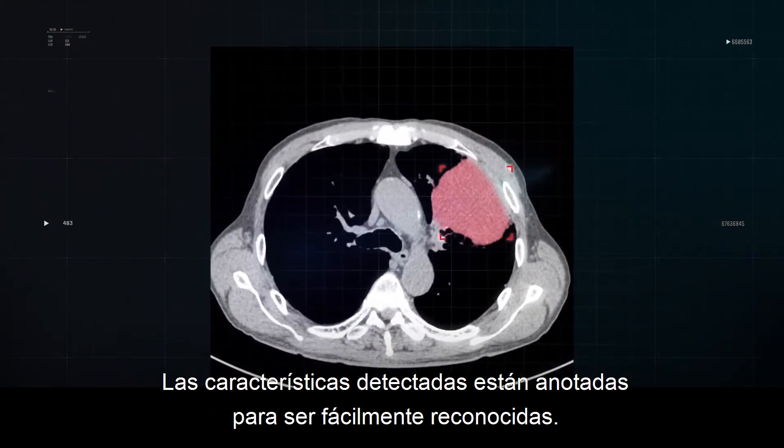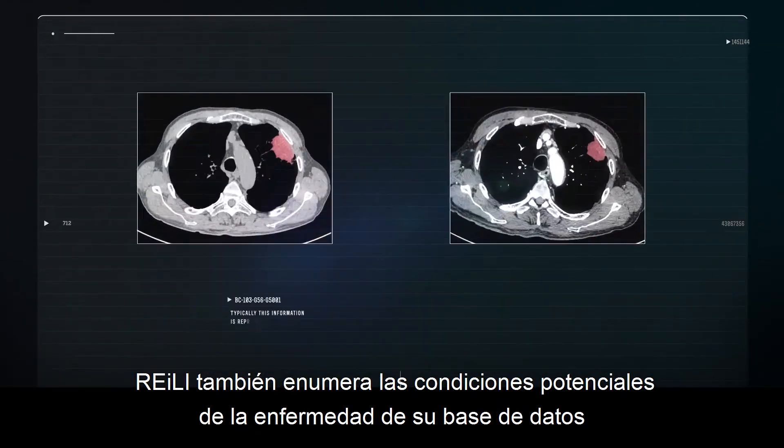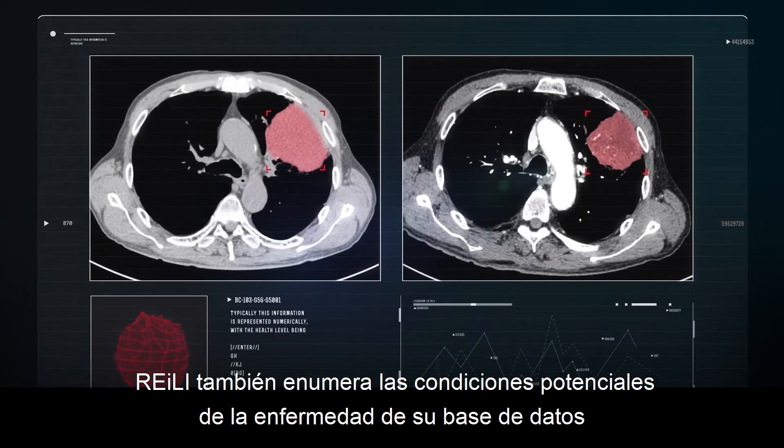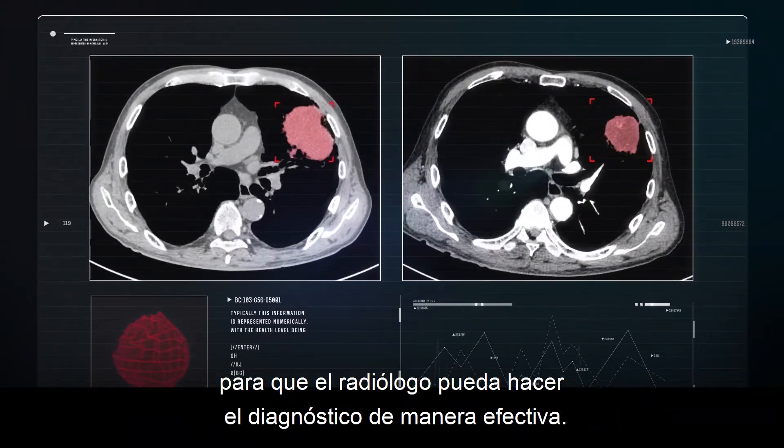The detected features are annotated to be easily recognized. Riley also lists out the potential conditions of disease from its database so that the radiologist can effectively do the diagnosis.